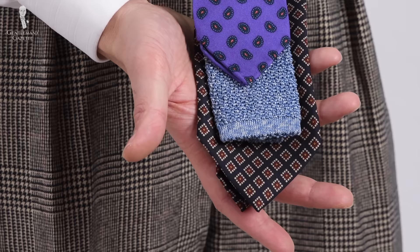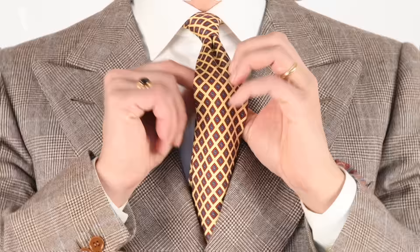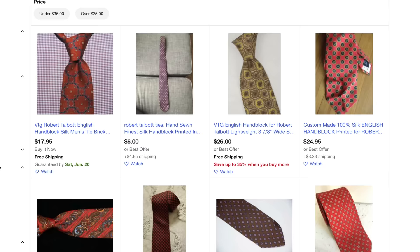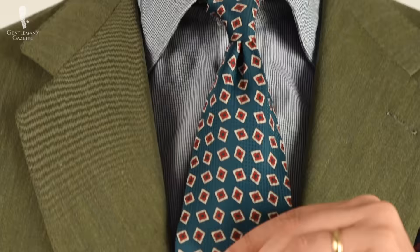If you really care about tie length, you probably have to buy something new, such as the ties from Fort Belvedere which come in long, regular, and short. But even though I design my own ties and sell our own brand, I still buy ties on eBay sometimes because I like different patterns, I like vintage ties, and it's fun to see how different fabrics were designed, how they feel, and how they tie up so I can learn something for our ties.